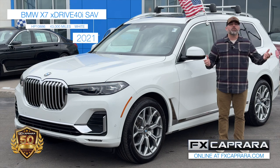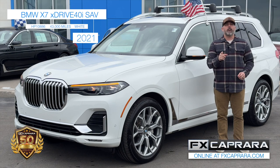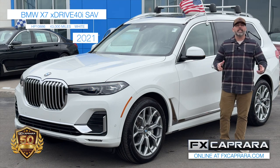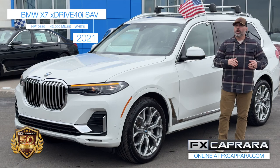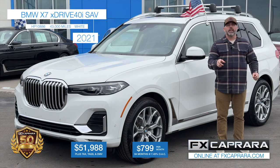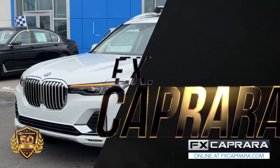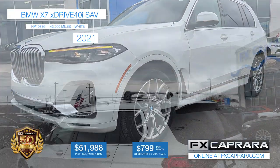Whatever it is, from tow trucks to plow trucks, they're all in stock. See them all online at fxhonda.com or come see us on Outer Bradley Street — open seven days a week. The best part about this BMW is the price — save thousands from a new one. Buy this '21 X7 loaded with third-row seating for $51,988 or a low payment of $799 a month. Come see us, we're waiting on you right here at the Action Store FX Caprera Honda. Let's recap this 2021 BMW X7 with just 43,000 miles — own it today for just $51,988 or nothing down, just $799 a month.